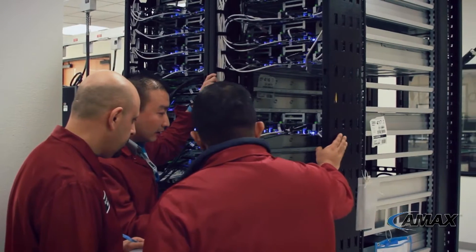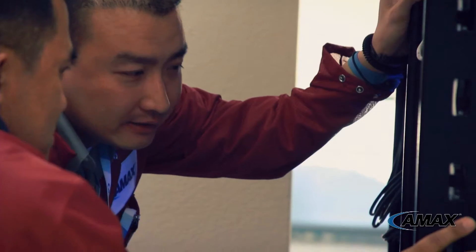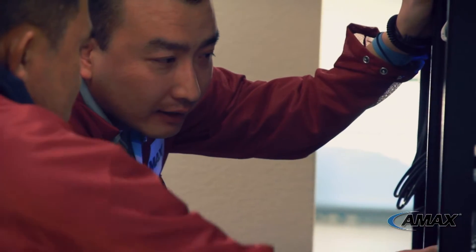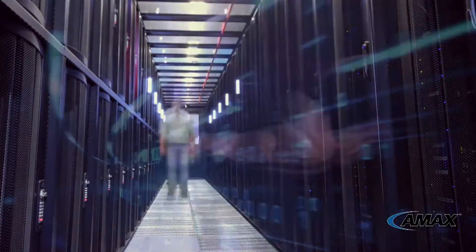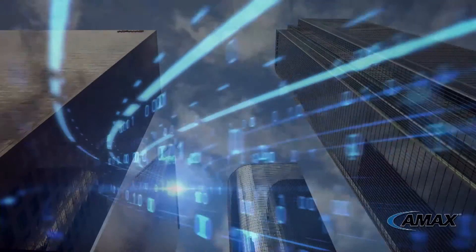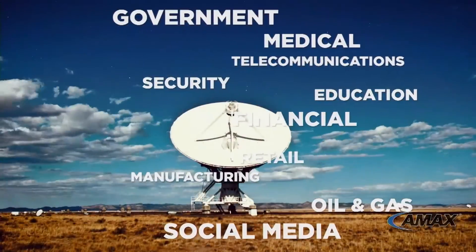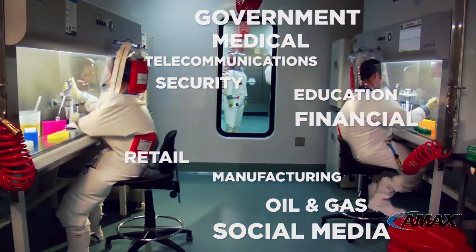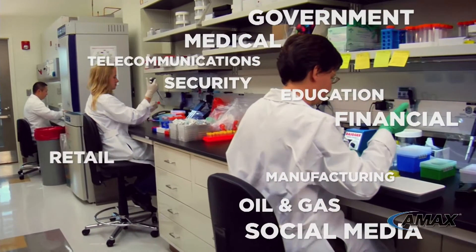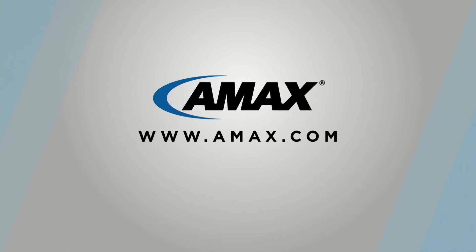As IT needs evolve, servers are easily repurposed as application demands change, eliminating the need to buy specialized equipment for specific applications. The data center revolution has begun, and hardware alone is not a solution. Today's IT requirements demand a true total solution that allows businesses to efficiently and effectively support their services with the ultimate in flexibility and functionality, letting them do what they do best without leaving money on the table. That's smart business. That's smart solutions. AMAX — your smart OCP solution provider.